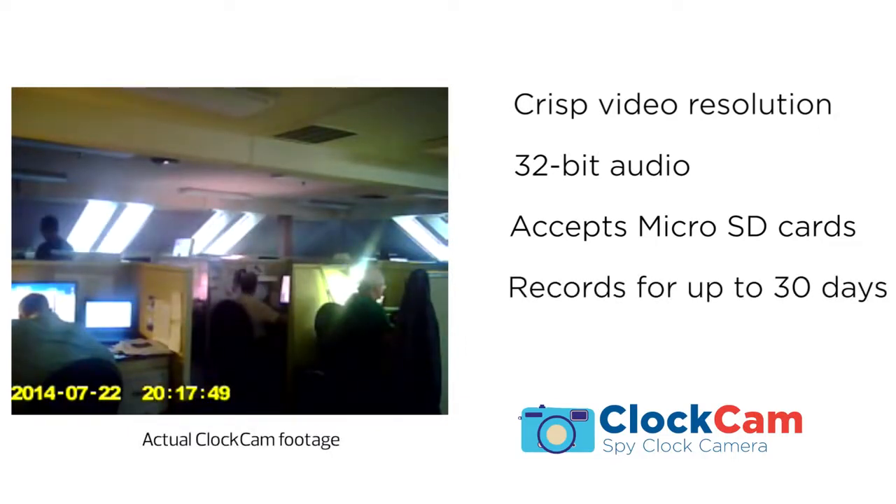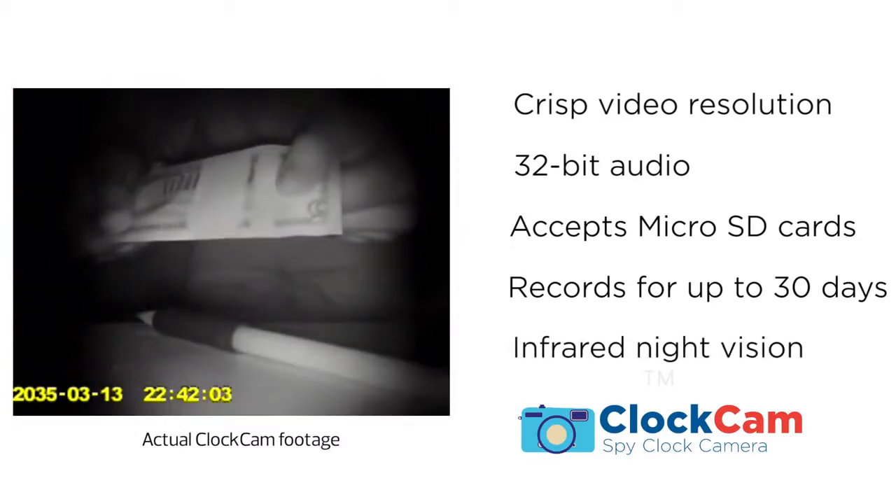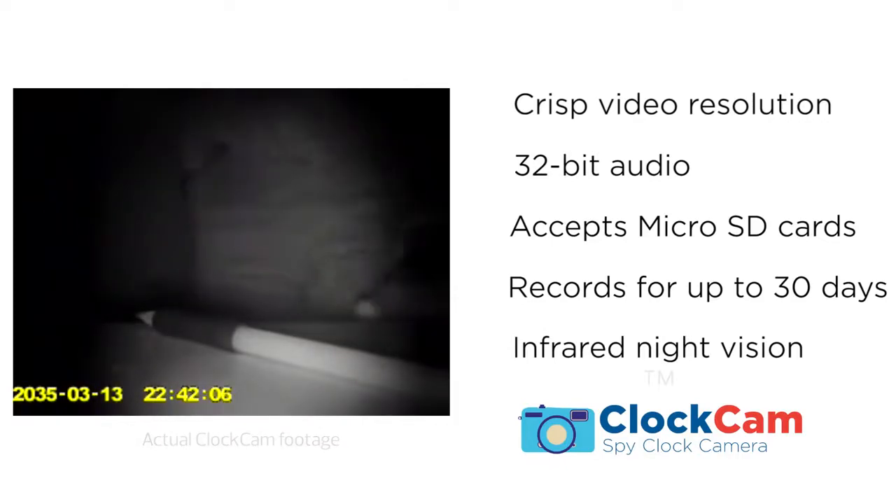ClockCam will record for up to 30 days at a time, recycling older footage as you reach your memory limit. And ClockCam even uses invisible infrared to record at night, with no one the wiser.